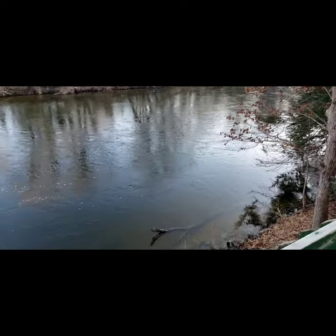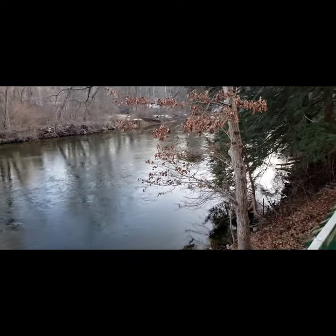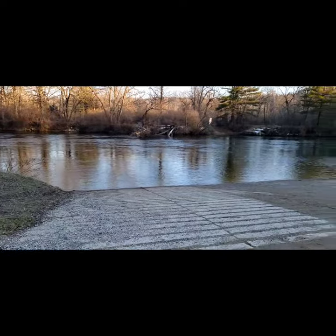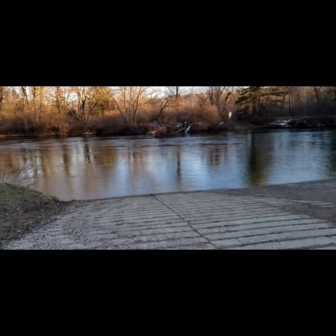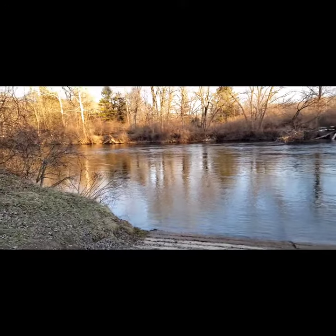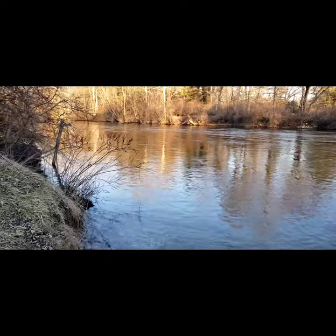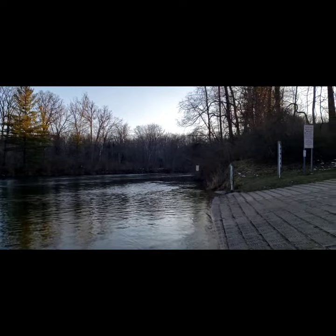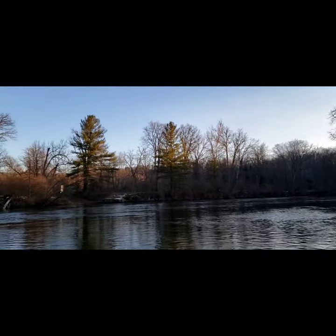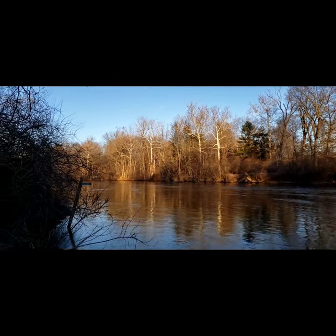There's a couple of fish in this river. And the boat launch. Pretty peaceful up here.